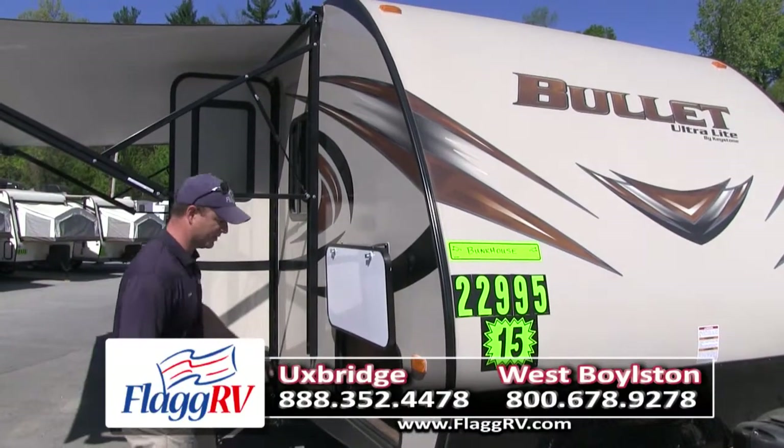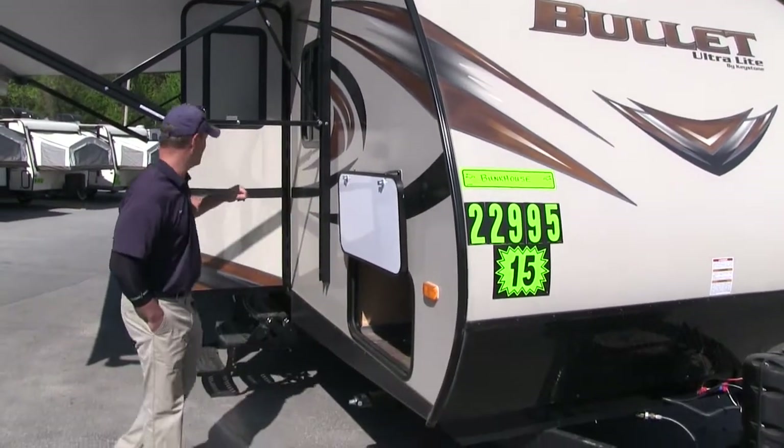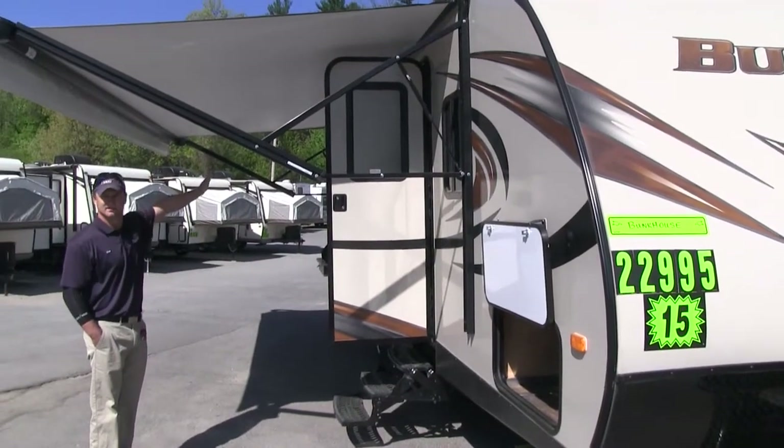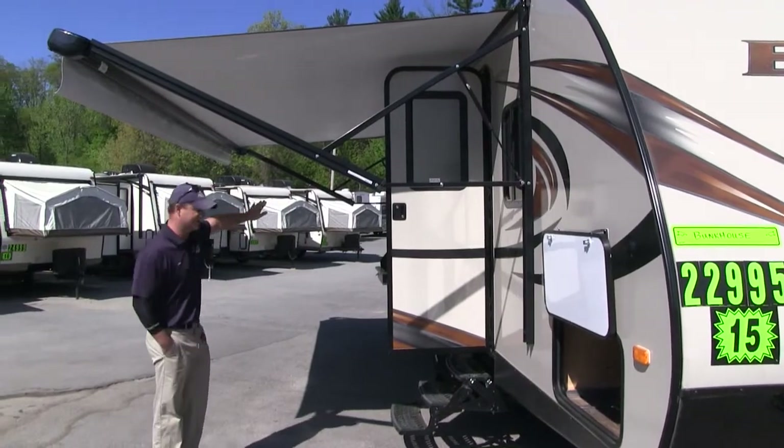It has plenty of storage on the outside right here, and also has a large awning — a 19-foot awning, which is large for a 24-foot trailer. It covers the whole outside.